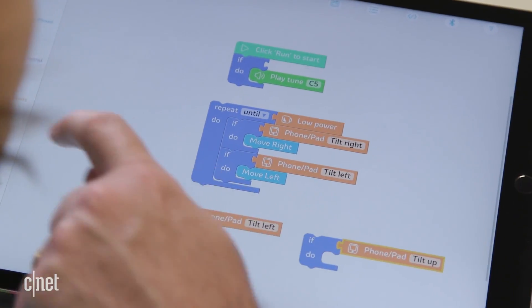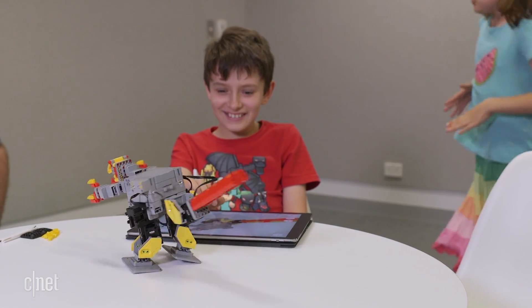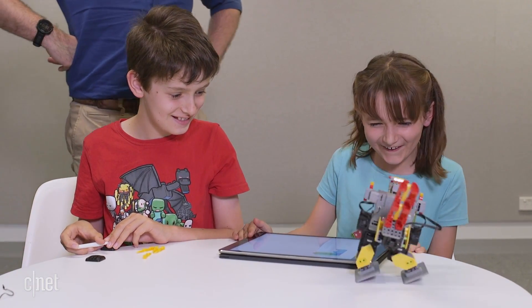You can code it to do stuff, and there are actions you can do like moving forwards, moving backwards, moving side to side, and you can also make it do little funny dances and stuff.